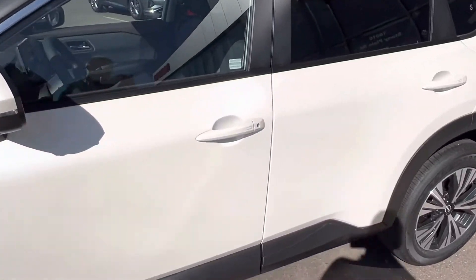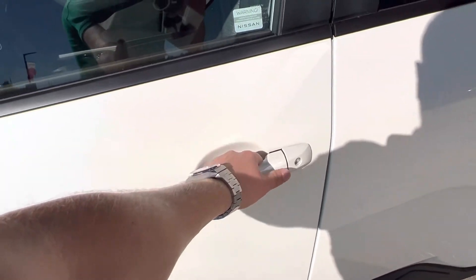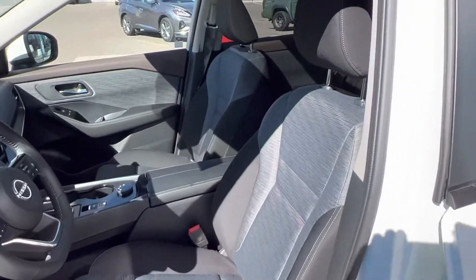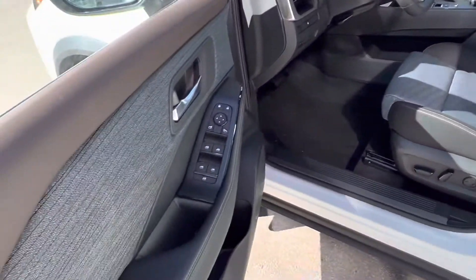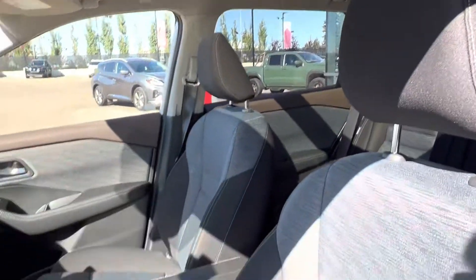So this is the SV model — this is middle of the road. We've got our intelligent key fob system. One click will do the driver's door, two clicks does all of the passenger doors. We've got graphite cloth interior with power driver's seat, power heated mirrors, power locks, and a beautiful moonroof.